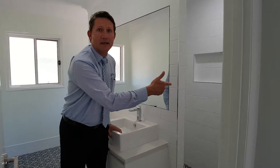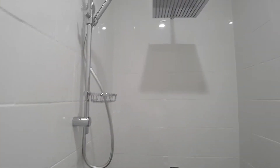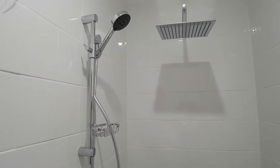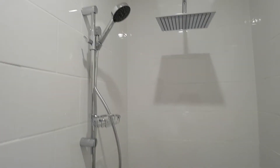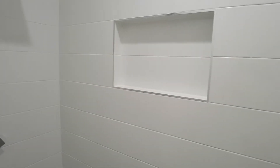Around this side is the shower. Have a look at the shower — there are two shower roses. We've got one here with that mixer and another one there with the mixer. And no shower screen, so there's no glass. Easy cleaning, which is what the clients wanted.